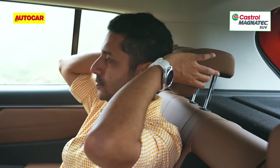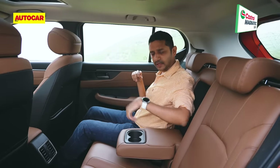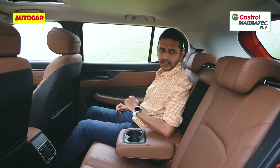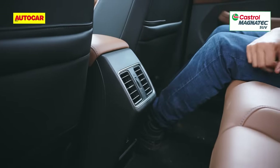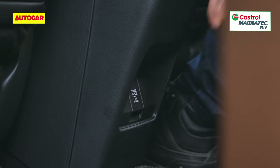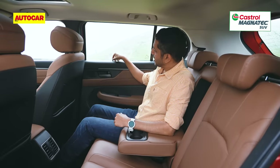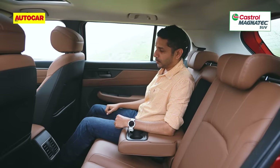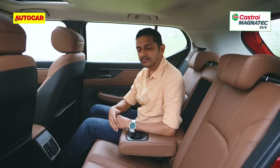They've given it adjustable headrests, unlike the City. But there is no central headrest and the centre passenger only gets a lap belt, which is a little disappointing. In terms of creature comforts, yes, there are rear AC vents but no blower control. There's a 12-volt charging socket but no USB ports, and I would have liked rear sun blinds on the windows. There is, however, a nifty pocket for your cell phone.